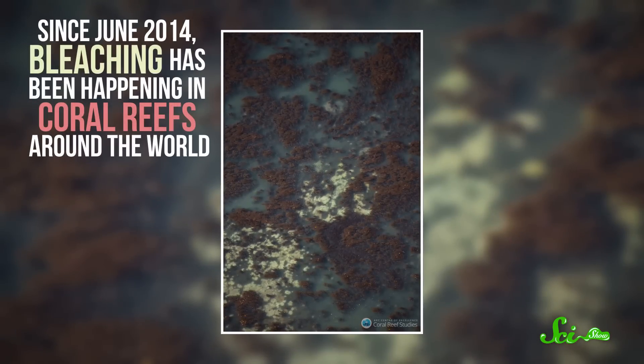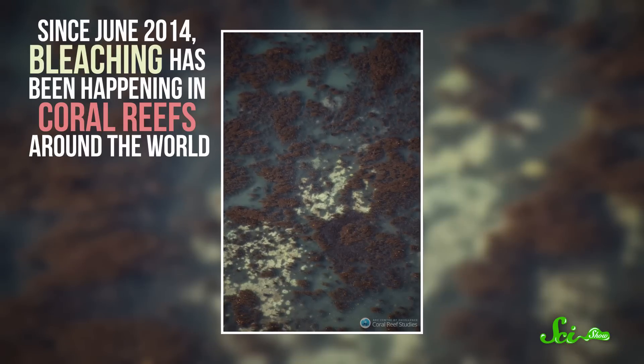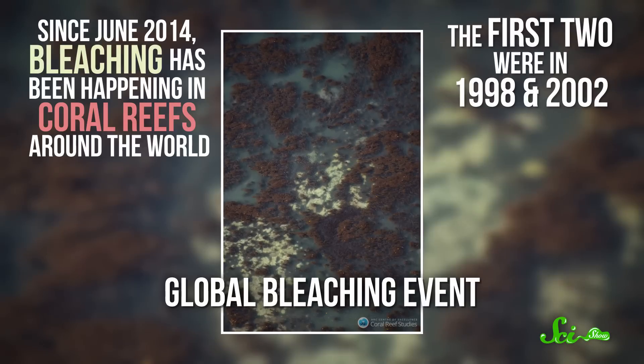Since June 2014, bleaching has been happening in coral reefs around the world, which is why scientists are calling it a global bleaching event — the third ever recorded.